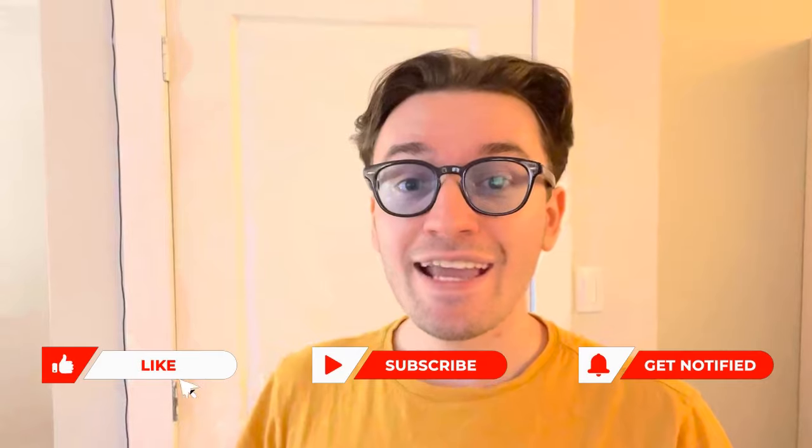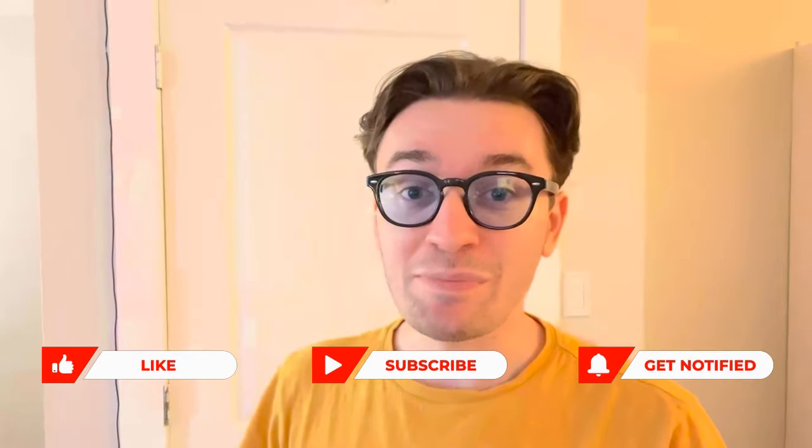Thanks for watching. If you like it, you can click the like button, subscribe to my channel, and click the bell. I don't know what any of those things do, but if you do it, your life will be good forever. Click those things and I'll see you again soon. Thanks for watching, bye.